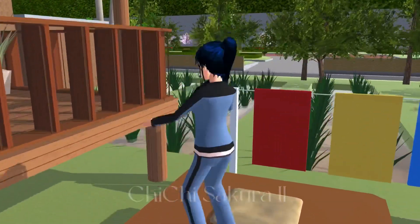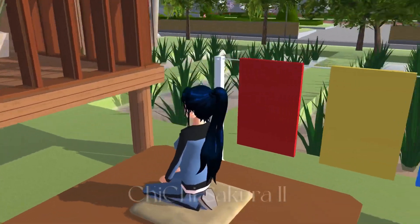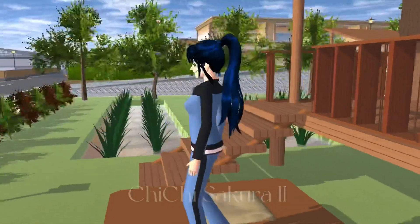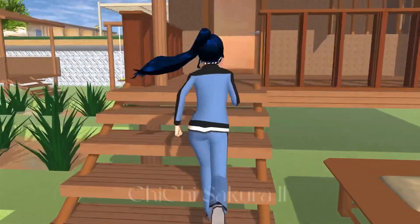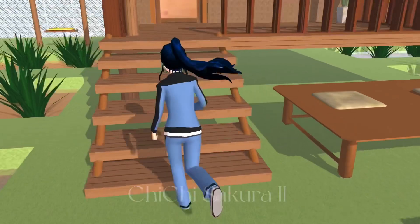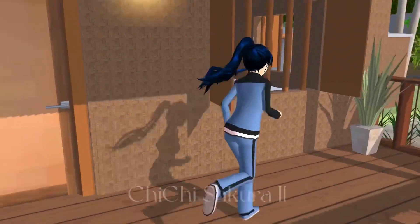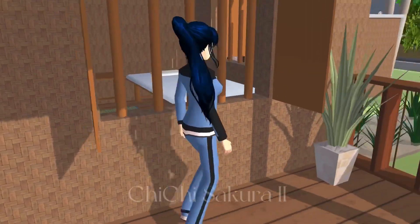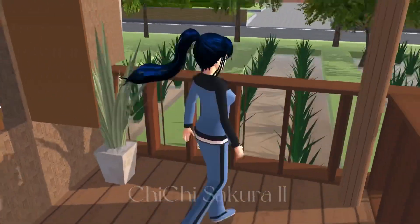This is like a bed, but not for sleeping at night — maybe you can take a nap or sit and drink tea. It's called a bed because you can sleep on it, but it's more for daytime napping, not nighttime.